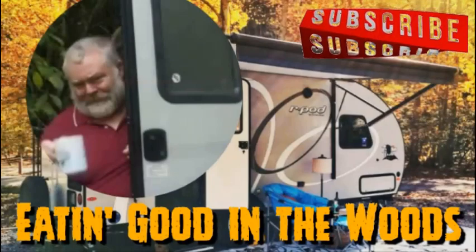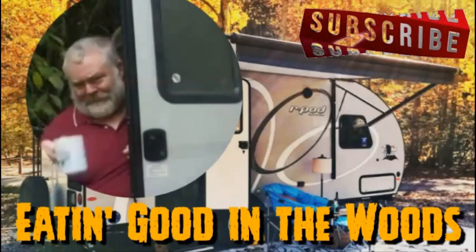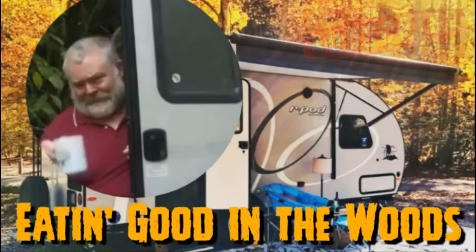Before we go any further, I'd like to remind you guys, please don't forget to mash that subscribe button, give me a big ol' thumbs up, maybe even leave me a comment or two. I sure would appreciate it.